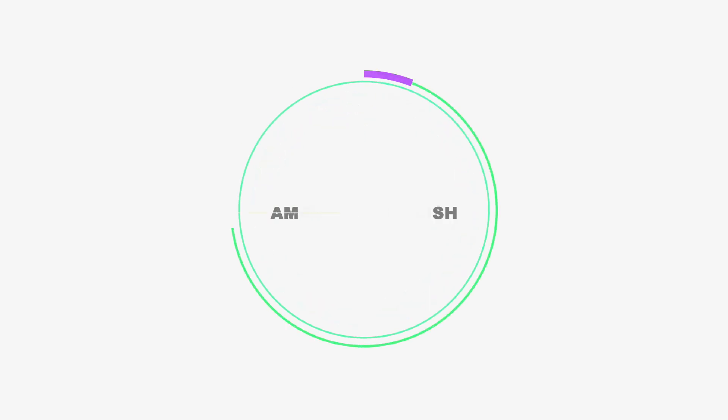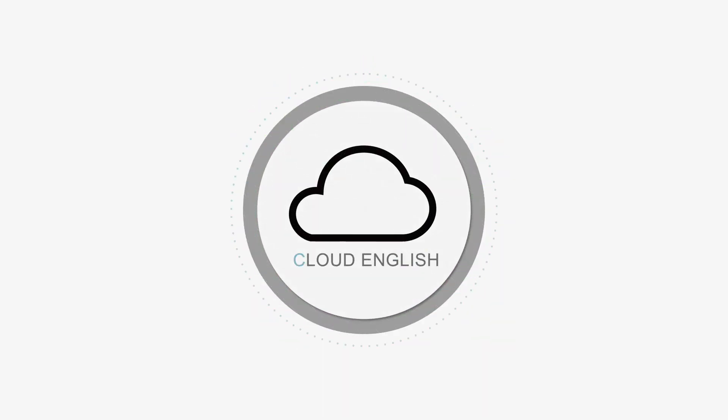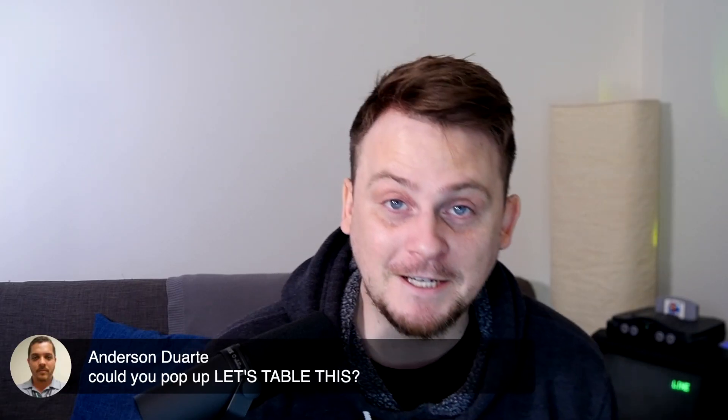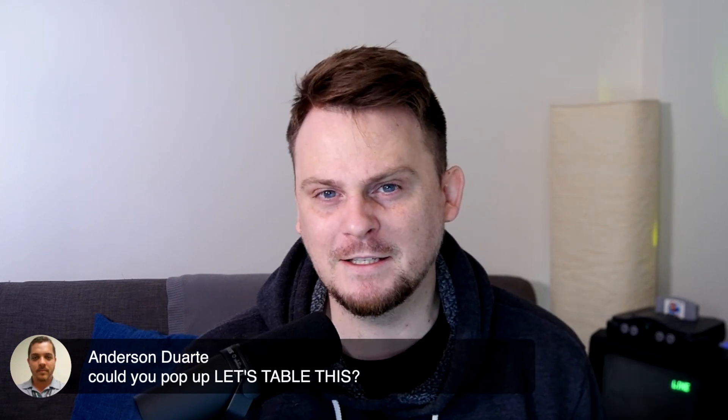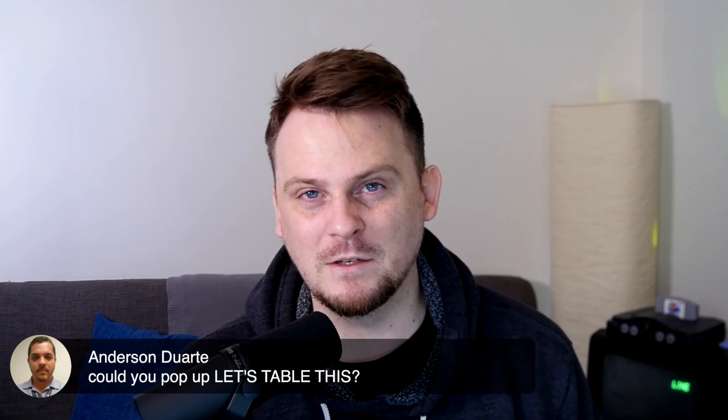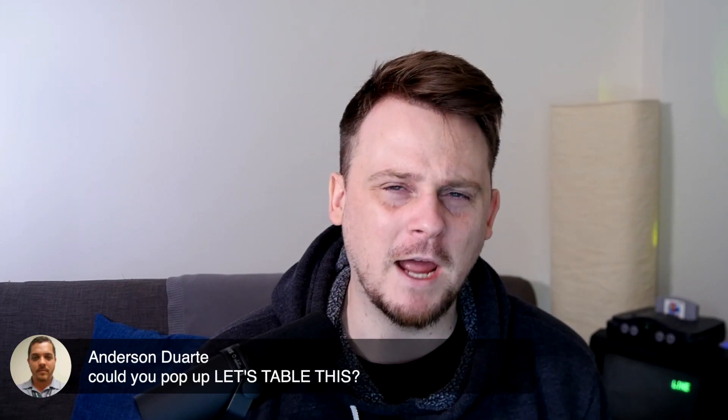Anderson Duarte says, could you pop up let's table this? He says pop up, meaning put the comment up on the screen, I think.